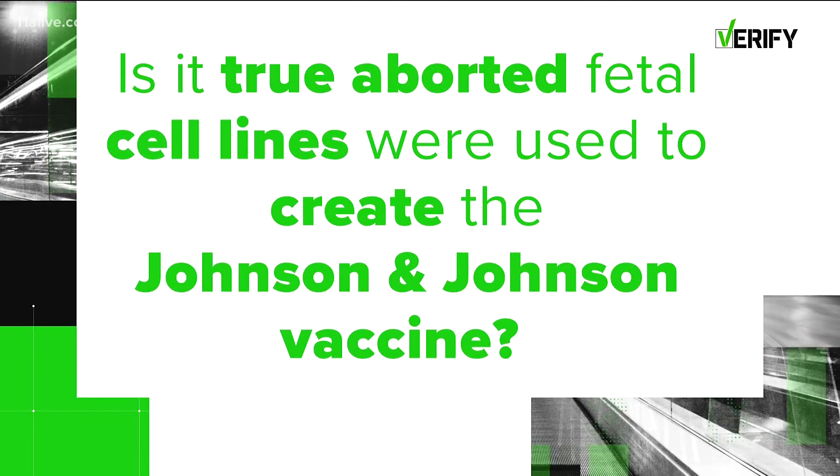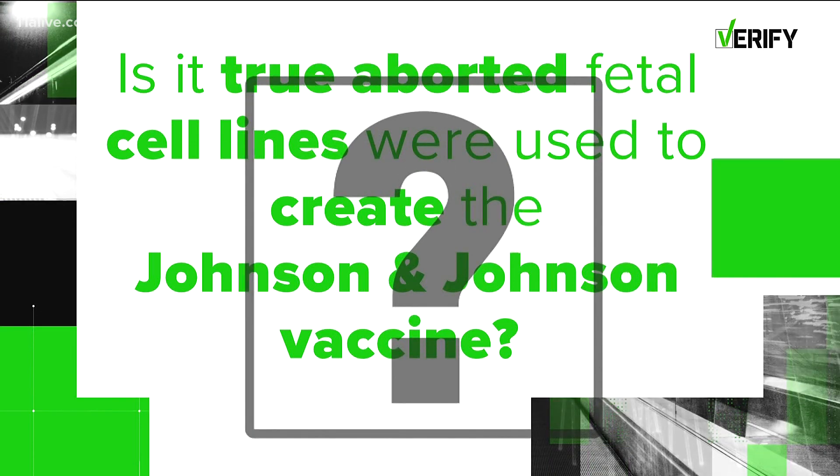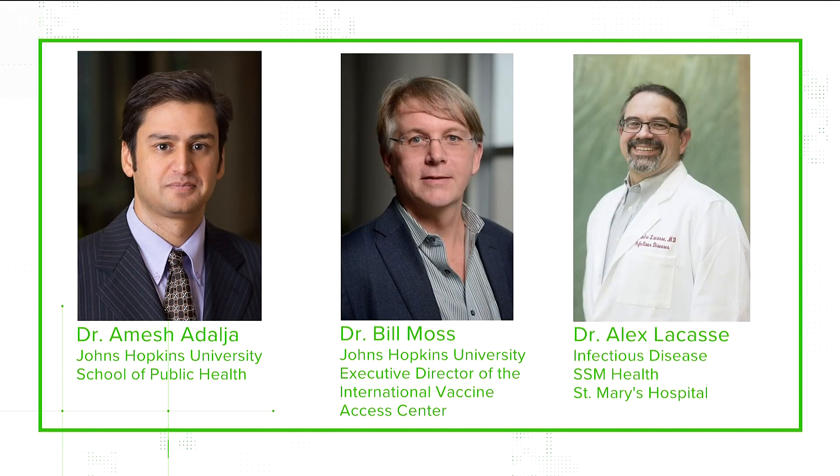Is it true aborted fetal cell lines were used to create the Johnson and Johnson COVID-19 vaccine? Our sources: two experts from Johns Hopkins University — Dr. Amish Adalja, School of Public Health, and Dr. Bill Moss, Executive Director of the International Vaccine Access Center — plus Dr. Alex Lacasse, an infectious disease physician.